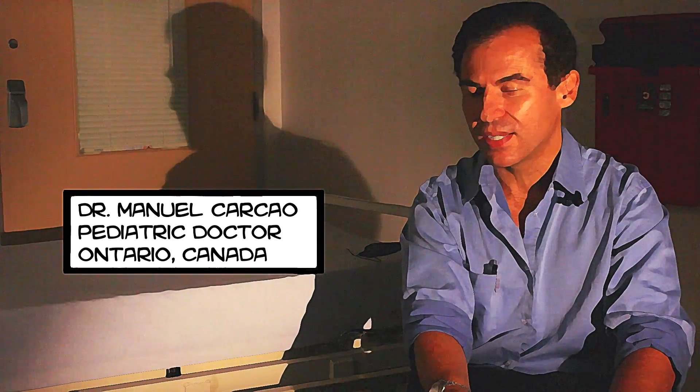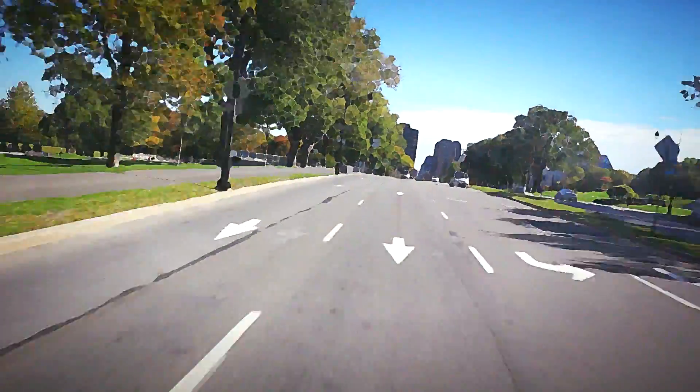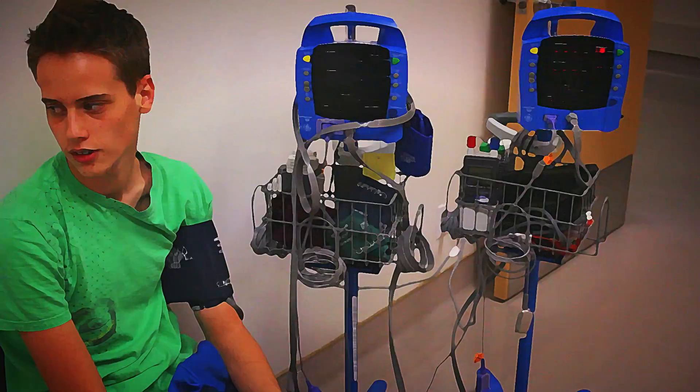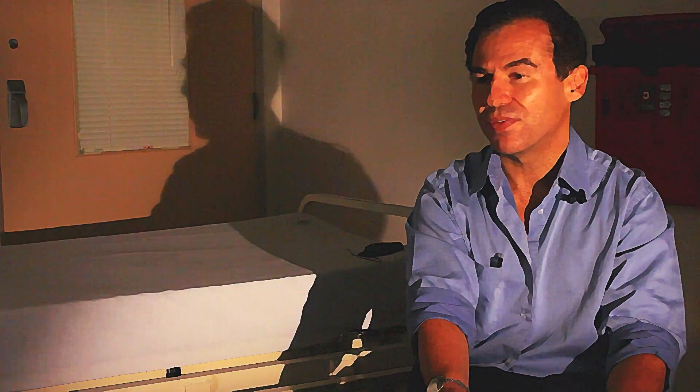Treatment for bleeds in hemophilia has been around for about 30 to 40 years. Before that, there really was no therapy that existed, and patients who got bleeds would have their joints swell up — it was very painful. The consequences were that they would destroy their joints at young ages, and by the time these children were adolescents or adults, they were often quite crippled.